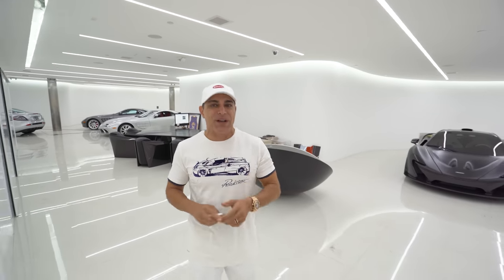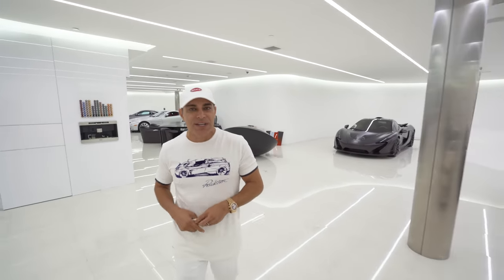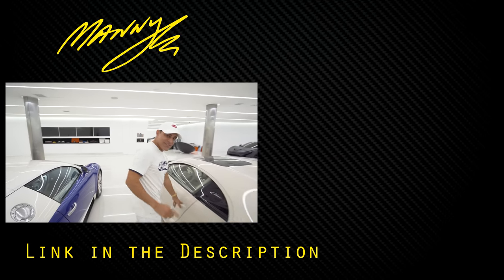People always ask me how I made my money. You see the Bugattis, Paganis, and McLarens — I got it all from doing real estate. I've been doing that for 30 years, buying and selling over $800 million. And now I'm here to teach you, because you've got to learn it to earn it. Check out the links below and see you there.